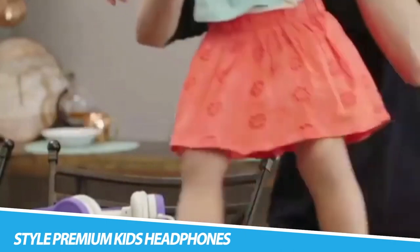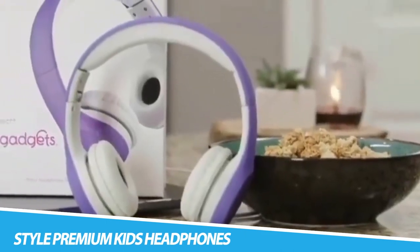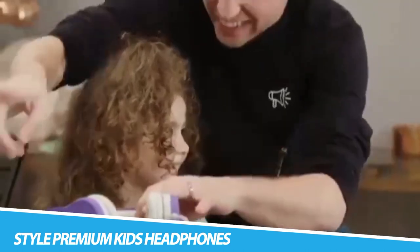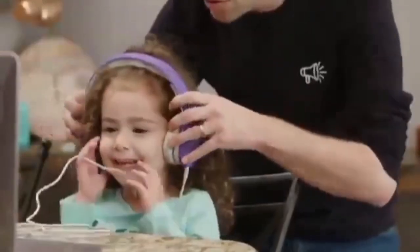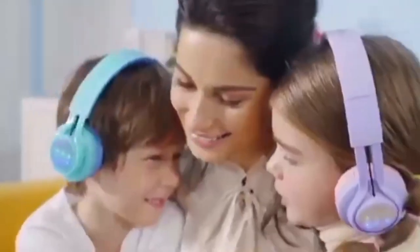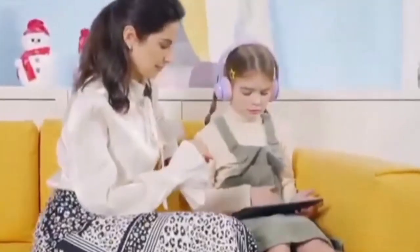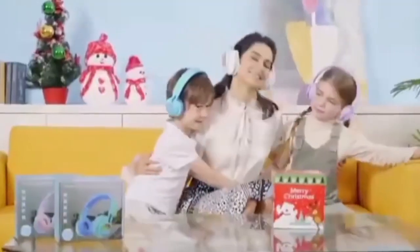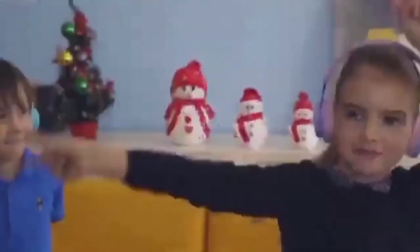Lil' Gadgets Connect Plus Style Premium Kids Headphones. Lil' Gadgets' mission is to provide kids with a premium product they can love and an experience they can enjoy. With over 6,000 four- and five-star reviews on headphones for children of all ages, parents can feel comfortable knowing that Lil' Gadgets stands strongly behind its products. From the family that brought you the Untangled Pro Bluetooth wireless headphone and Connect Plus wired headphone, the Connect Plus Style is a beautifully designed, high-quality wired children's headphone for children aged 3 to 7, featuring an integrated share port to make sharing easier between kids.